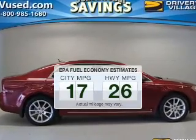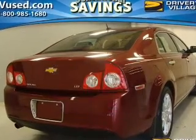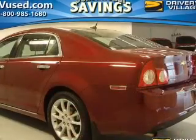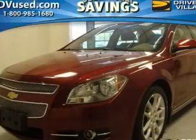Better gas mileage means better long-term driving, and this ride delivers with a great low fuel consumption rate. The powertrain includes front-wheel drive with an efficient four-cylinder engine connected to a smooth-shifting six-speed automatic transmission. Navigation is included to help you get to your destination with ease.